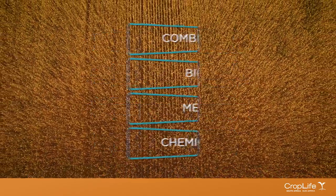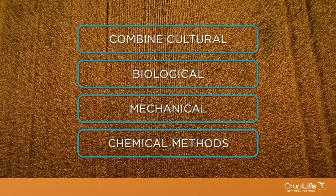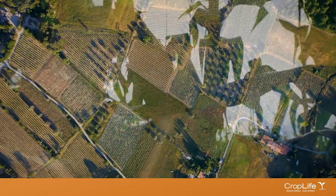That means using a combination of cultural, biological, mechanical and chemical methods, including biotechnology, to manage pests in the most cost-effective, environmentally sound and socially acceptable way.